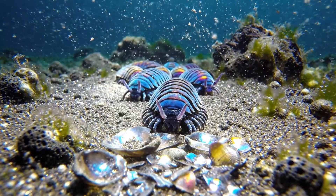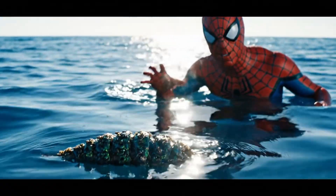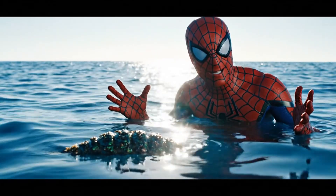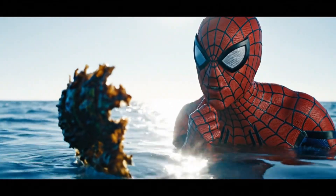These little guys with their shiny exoskeletons started shedding bits of themselves. And here it is, the magic moment — a simple piece of chitin, floating like a lifeboat in the vast ocean, becoming the key to a new adventure.